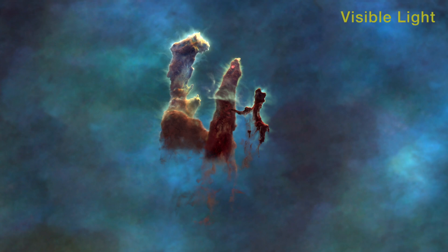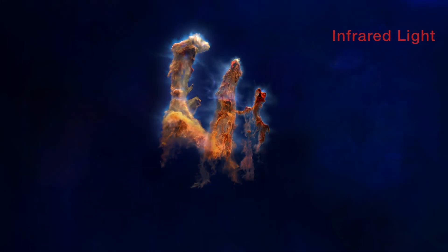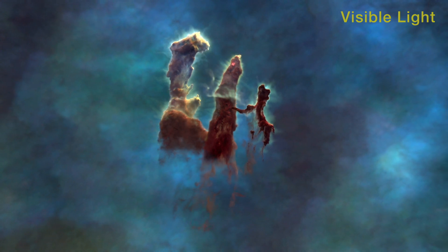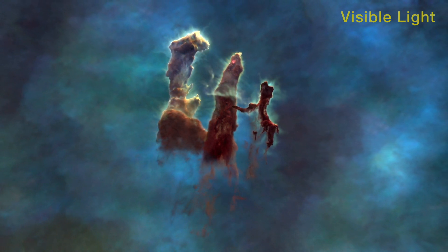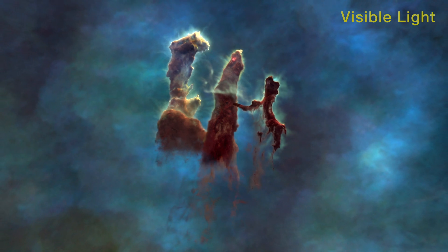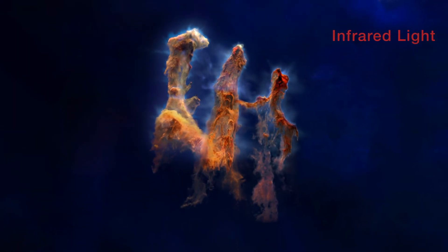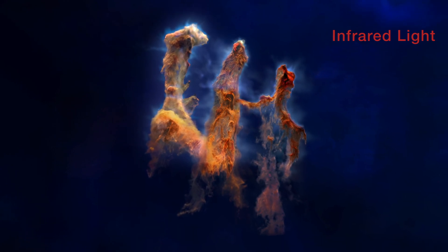Made famous by the Hubble Space Telescope using visible light, the pillars are equally amazing in the infrared view of the Webb Space Telescope. Examining their structure in three dimensions, they separate into individual clouds.